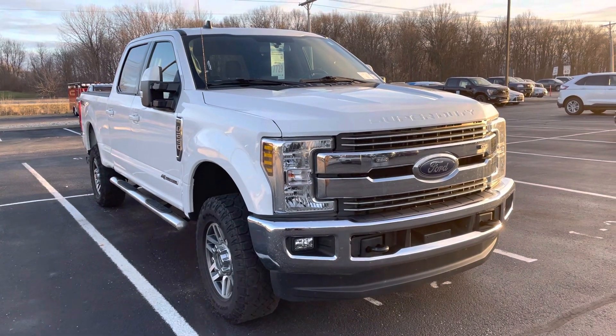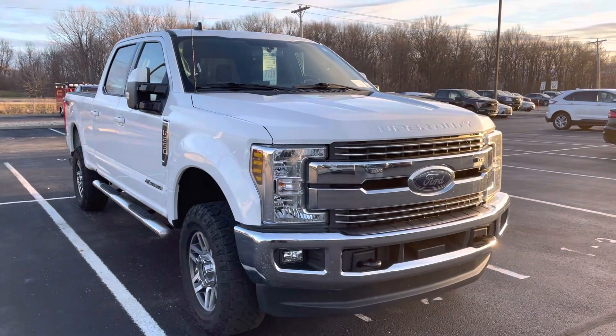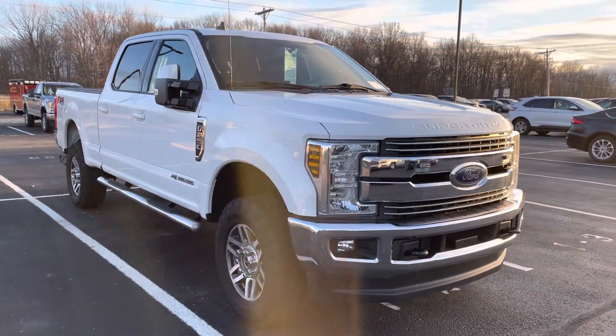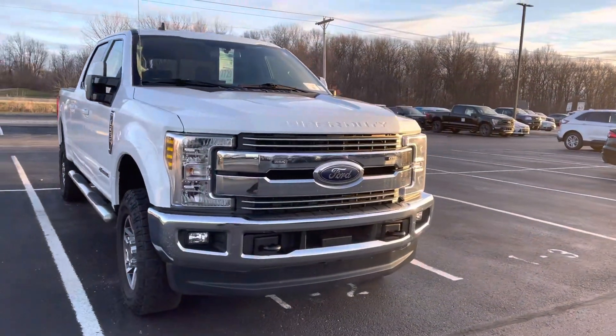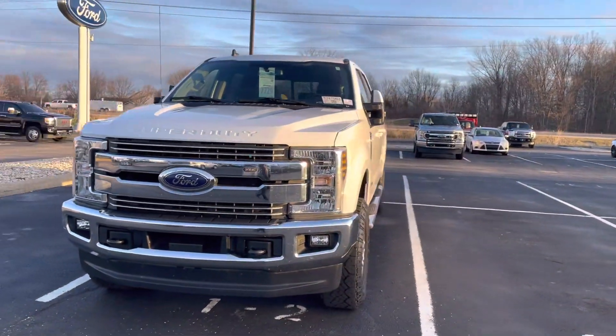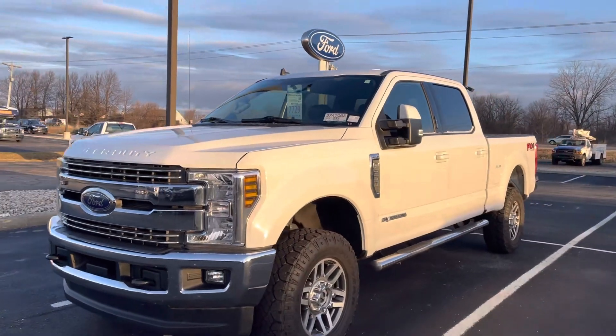Hey Mike, this is JB with Bill Estes Ford. This is the 2019 F-250 that you had expressed interest in online. I wanted to go ahead and give you a quick walk-around tour to show you this truck is here. I know we don't have any photos available yet because it just came in from service and needs to get cleaned up. So you're seeing it before we've had a chance to detail it.